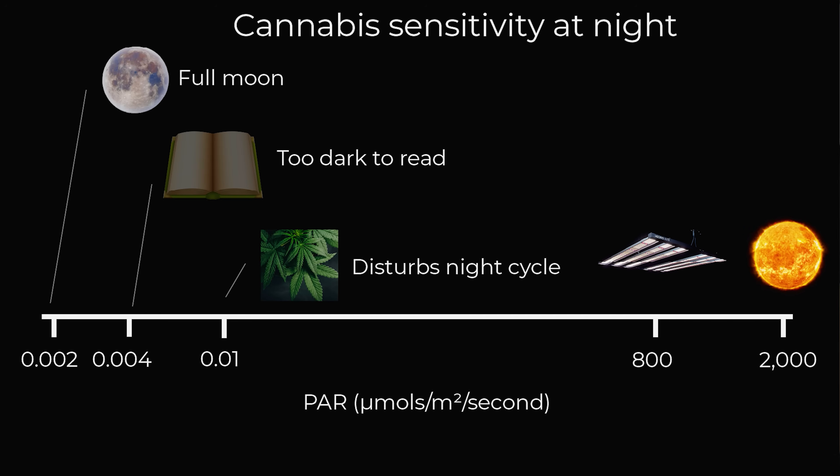So how do we determine if the light getting in — maybe a light leak or a little indicator light — is going to cause problems? A good rule of thumb: get inside the tent, close up the zip, and try to read a book in that light. If you cannot read print, it's likely that the light level is too low for plants to detect and to disturb the light cycle.